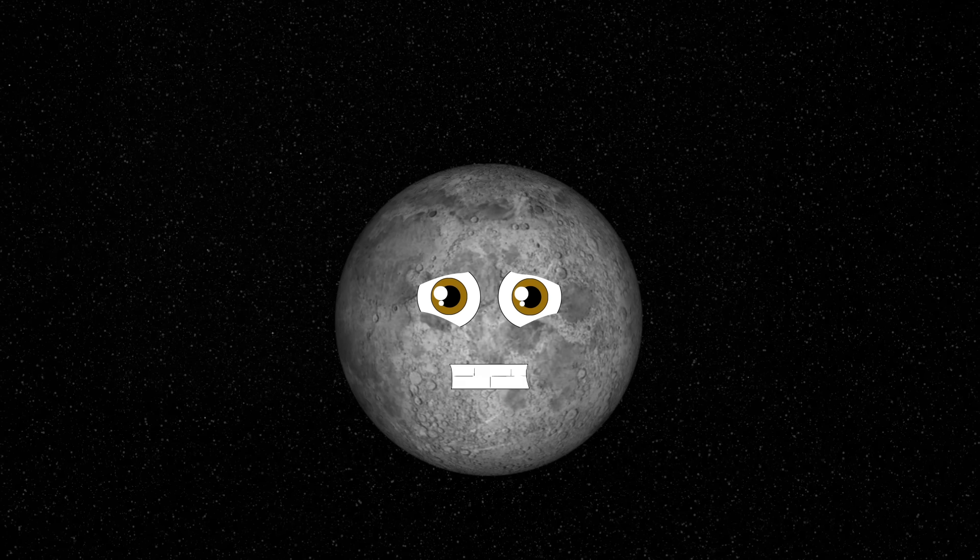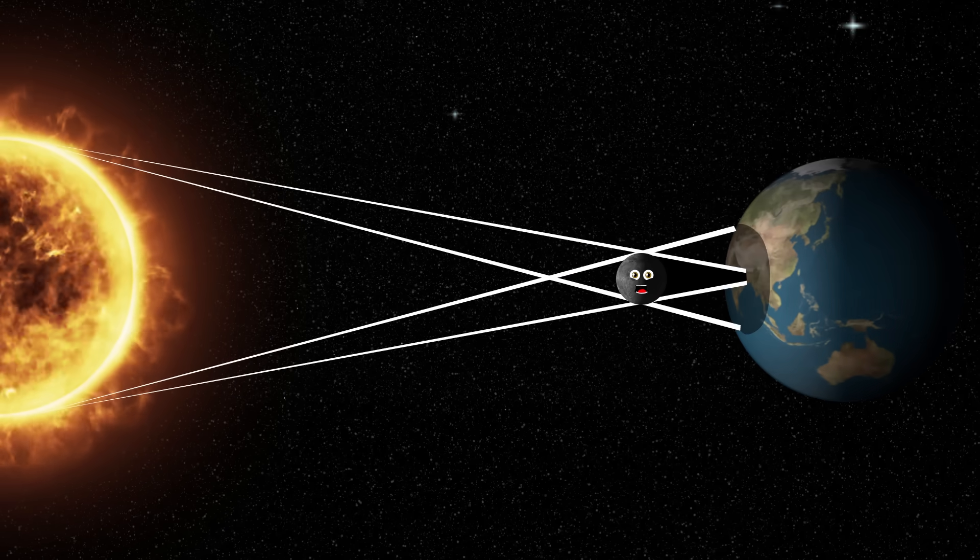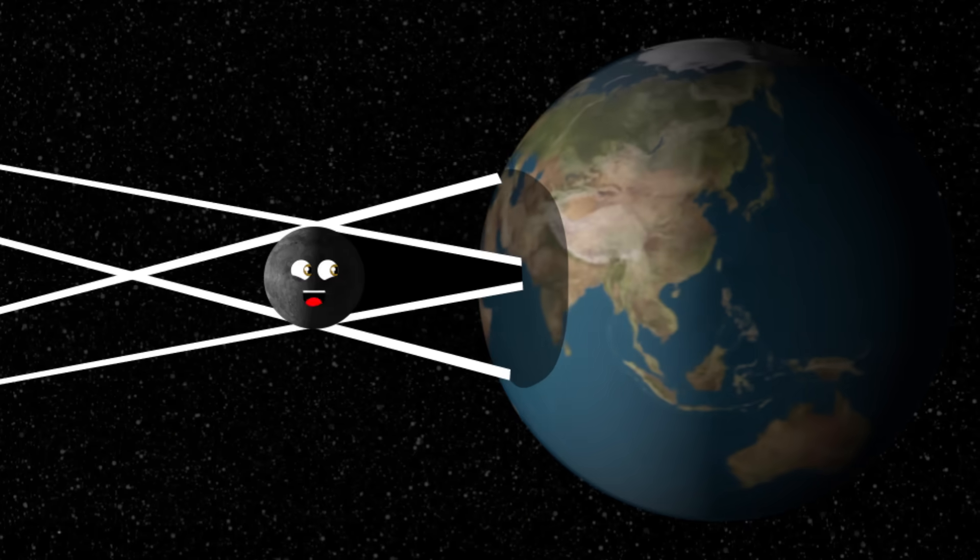A solar eclipse is caused by the moon — that is me. I pass in between the sun and the Earth till black is what you see.